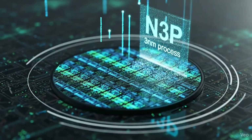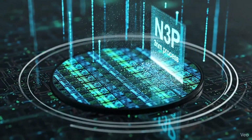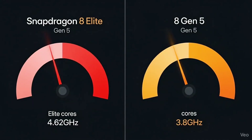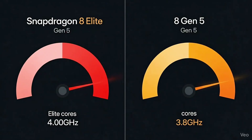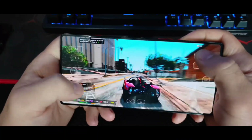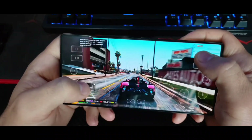Qualcomm hasn't officially announced the Snapdragon 8 Gen 5 yet, but leaks and early details make it sound really solid. It keeps the same architecture, high performance, and efficient design, just slightly tuned down for better pricing. And the phones coming with it — OnePlus, Vivo, Oppo — all sound like they're going to compete hard in that upper mid-range to premium segment.